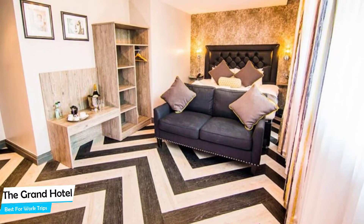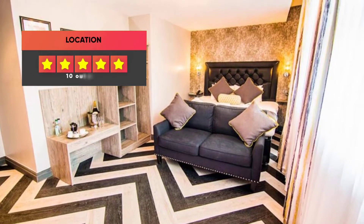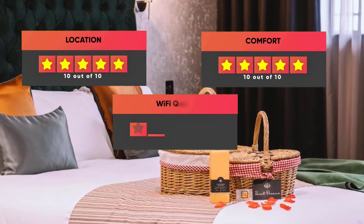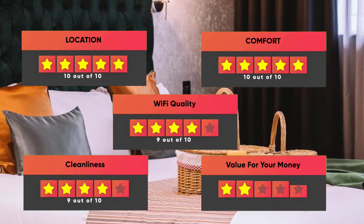Prices can vary depending on the room size and things the room has to offer. Here are our ratings for this hotel: Location – 10/10, Comfort – 10/10, Wi-Fi Quality – 9/10, Cleanliness – 9/10, Value for Your Money – 9/10.